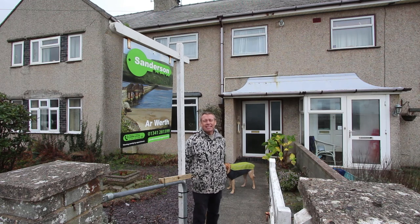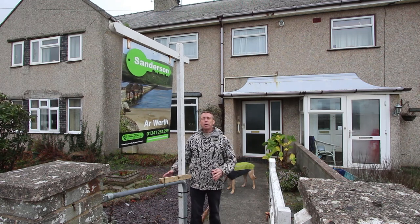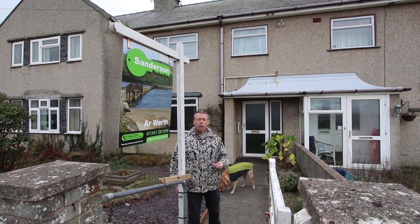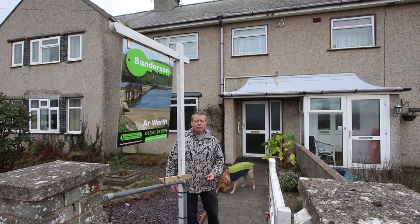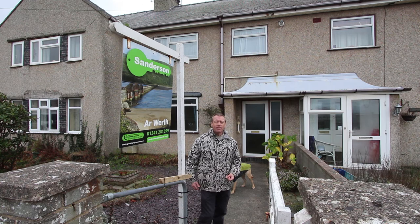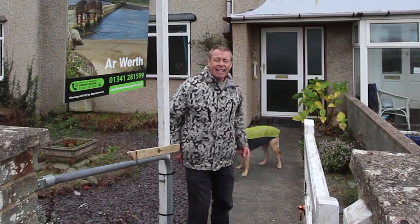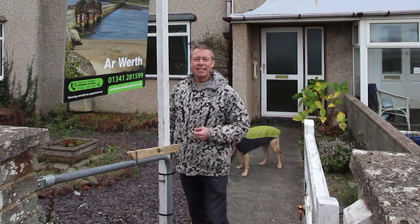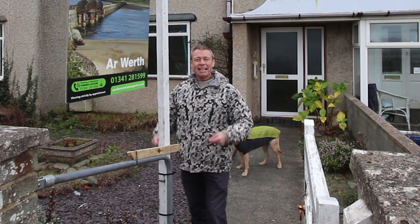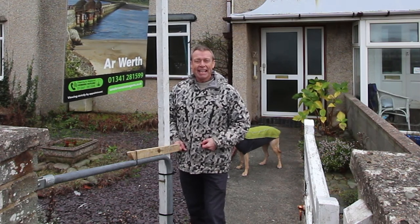So that's 7 Princes Avenue in Barmouth. To sum it up, if you put in the effort over the first two years of owning this house, you'll have a home that will take you decades to grow out of and a position that you'll remember forever. If you want to come and have a look for yourself, I'm Andy Sanderson — give me a call on 01341 281 599. Hopefully we'll make an appointment and I'll meet you up here in the sunshine. Thanks for watching and bye bye for now.